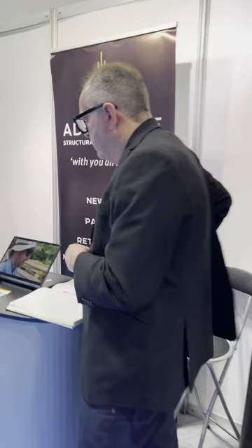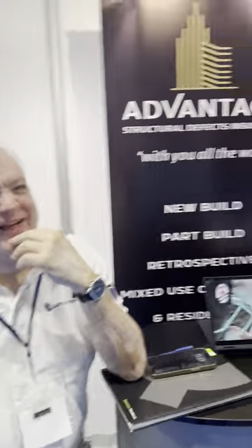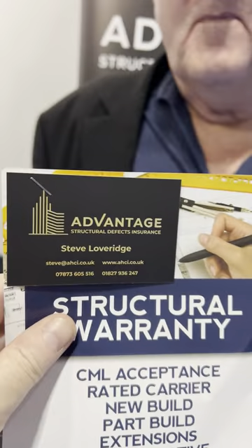If you need site insurance or help with your mortgage, these are the guys. Let's see your card — oh, you've got a new card!